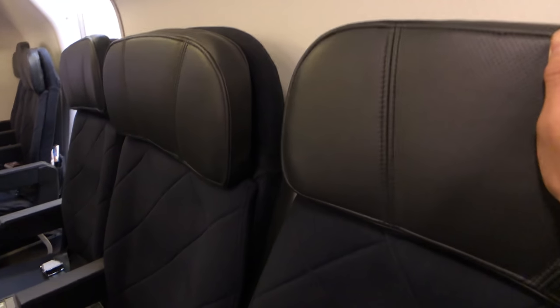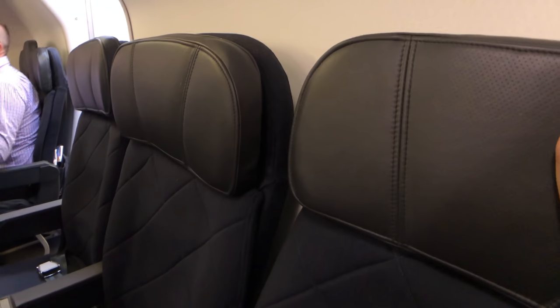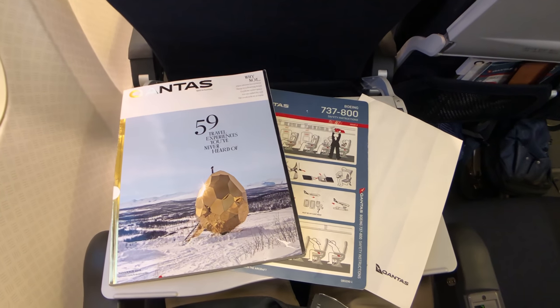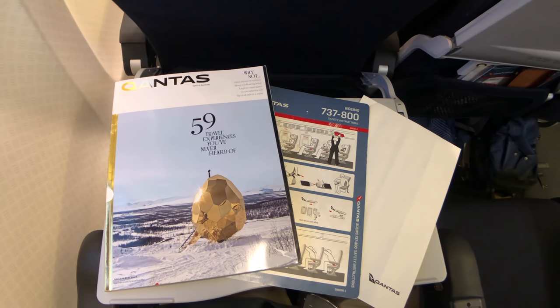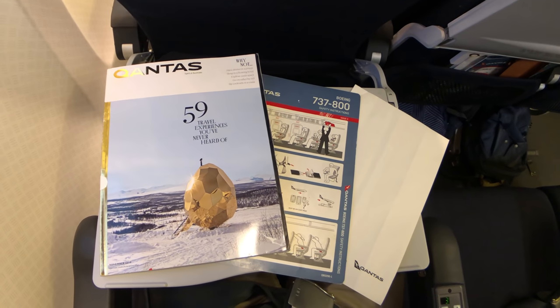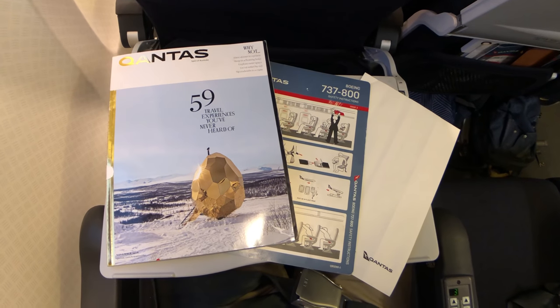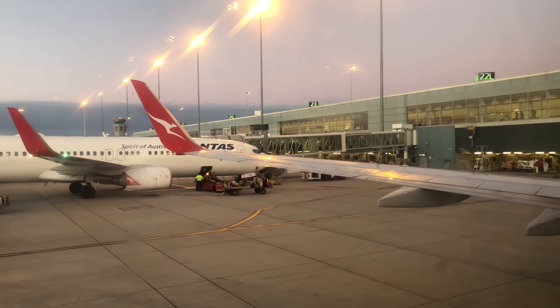The recline is usually at a large angle, but at the back row it's quite limited. In the seat pocket we have an in-flight magazine, a safety card, and an air sickness bag. My wing view today is looking good.